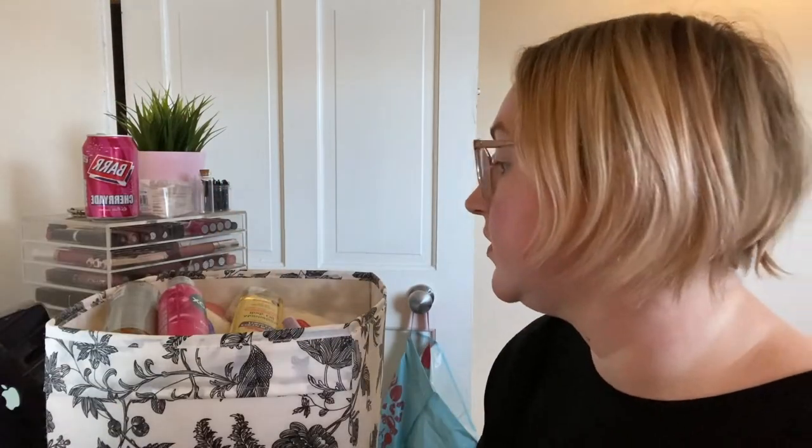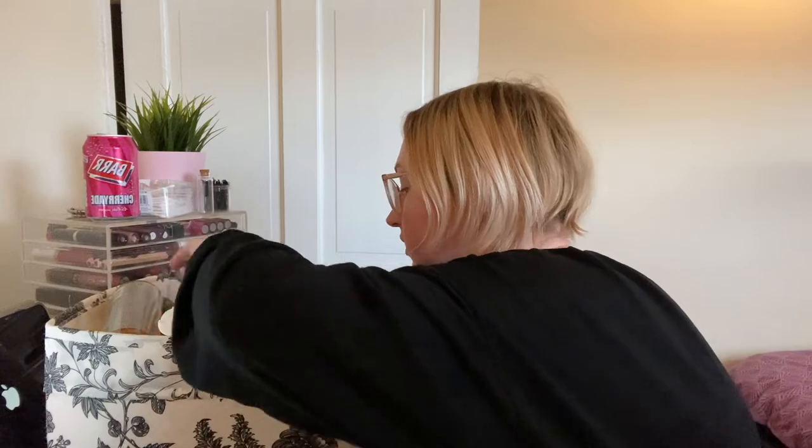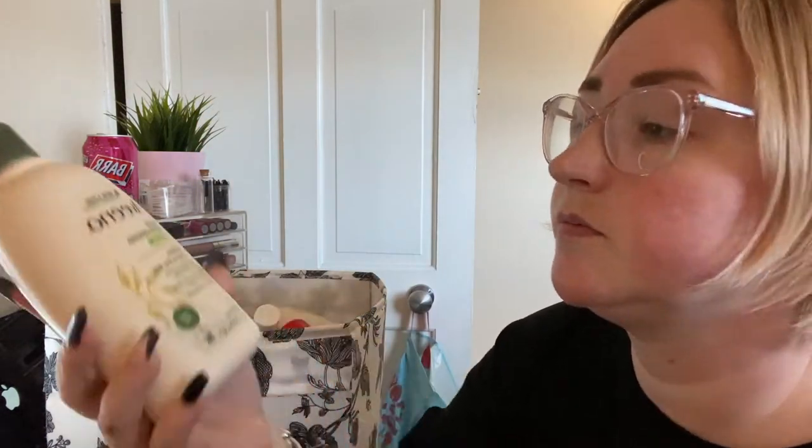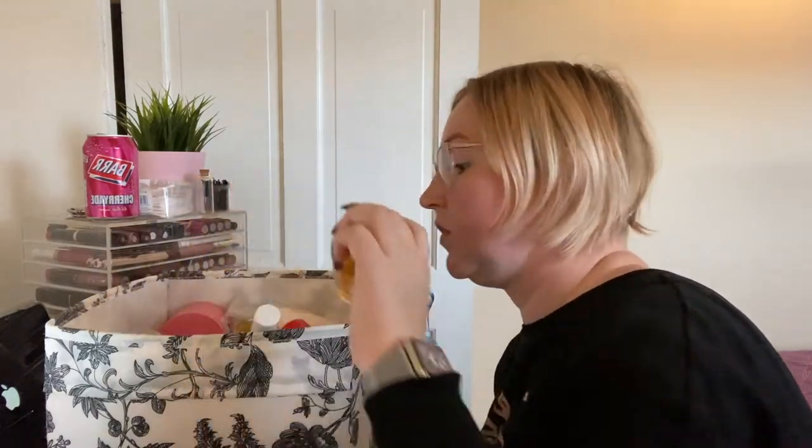Keeping these Wilkinson Sword Quattro for Women Sparkle razors — they are kind of sparkly, with a peach finish. Razors are expensive and I'm pretty sure I got them as a gift, so keeping them. I'm also going to keep this Aveeno Daily Moisturizing Body Wash. I bought a ton of body wash not that long ago and I've realized I have a Bioderma body oil wash that's a liter and it's taking me so long to use it, so I can't buy any more body wash until I finish what I have.